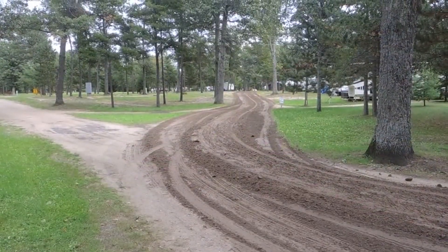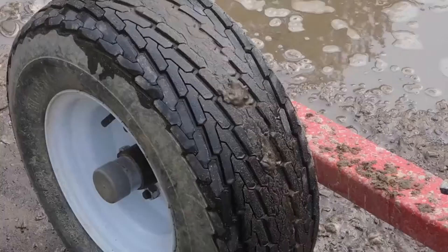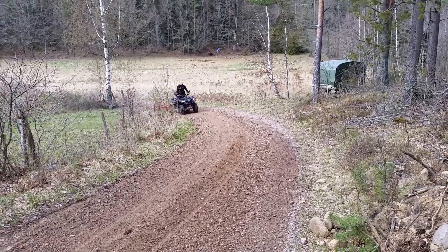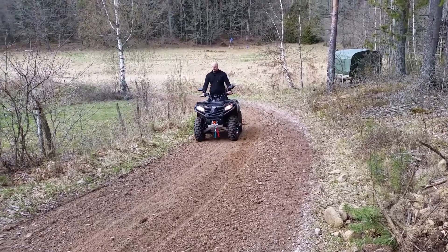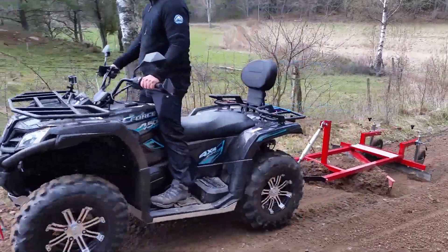Its blades are angled at 45 degrees, making it easy to pull compared to straight blades. Using these graders doesn't require advanced skills. It offers a simple and efficient way to begin ground preparation, ensuring a smoother construction process. So whether you're a pro or just starting out, the Ecograder is here to simplify the road grading game.